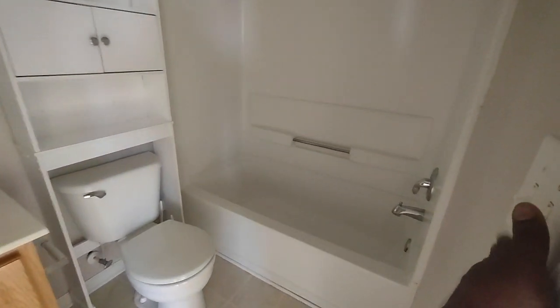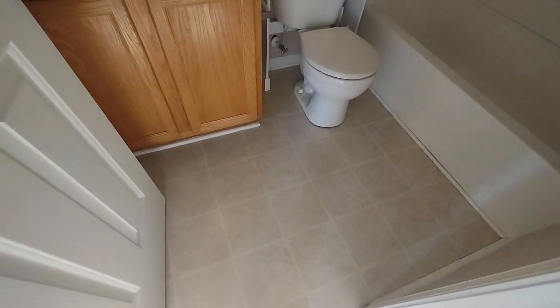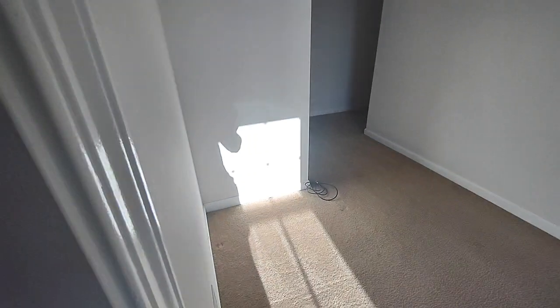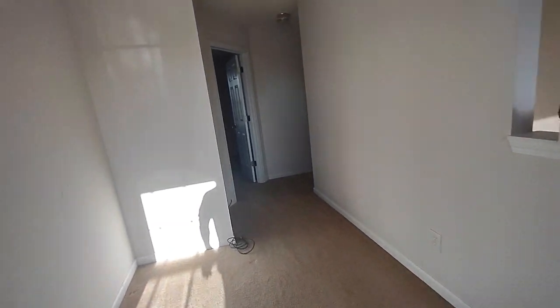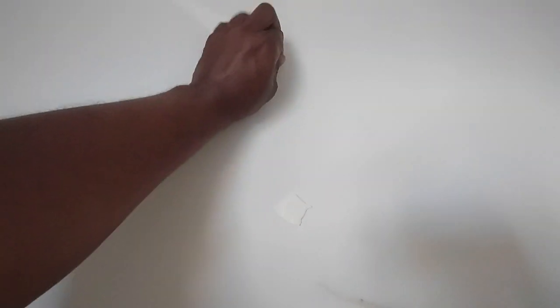Straight across is the laundry room, and then your full bathroom — this is a vinyl floor. They had a couch right here and a flat screen TV over there. The next bedroom over here — the carpet's a little dirty, needs to be painted. There's some wallpaper or something on the wall, not sure what that is, but it's stuck on the wall. Another semi walk-in closet.